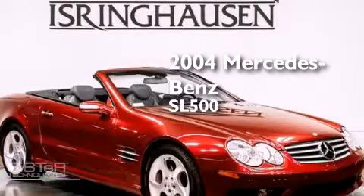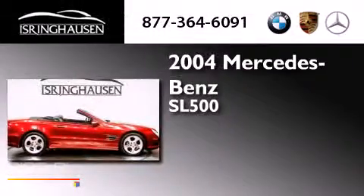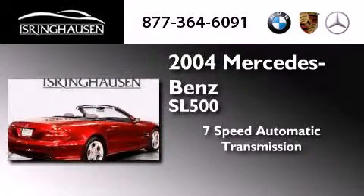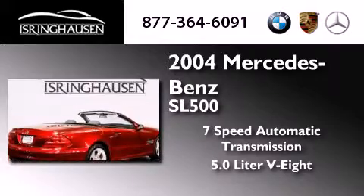This is a 2004 Mercedes-Benz SL500. This convertible has a 7-speed automatic transmission and a 5.0 liter V8.